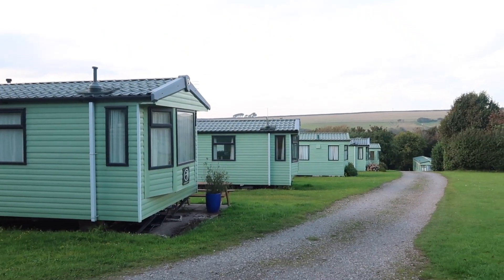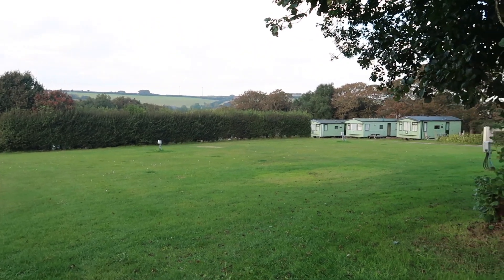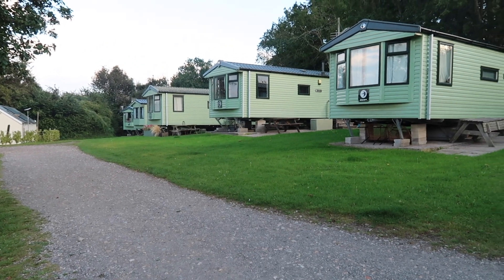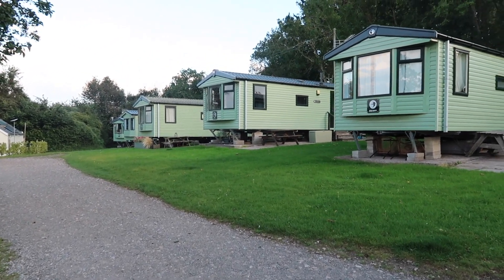You can see these static caravans. Most of them I believe are privately owned, but I think Carrageen own a couple and rent them out, so you may want to inquire about doing that.